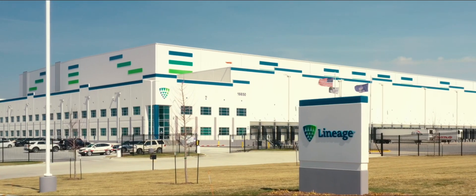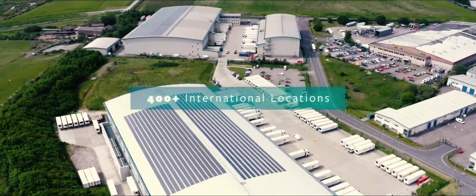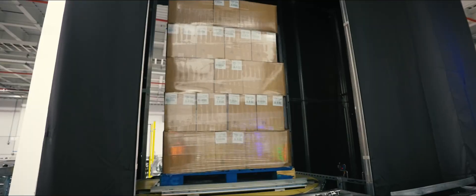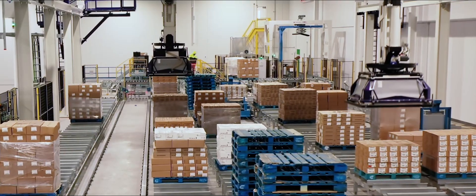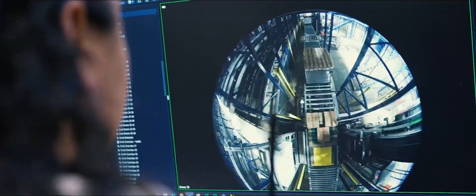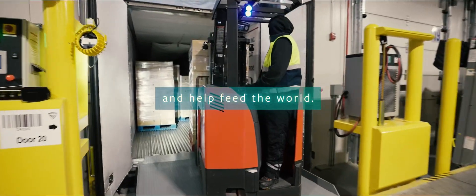Olathe joins our growing international network of more than 20 automated buildings and over 400 facilities worldwide, and is the first of many of our next-generation automated facilities, which will help Lineage live our purpose: to transform the food supply chain, to eliminate waste, and help feed the world.